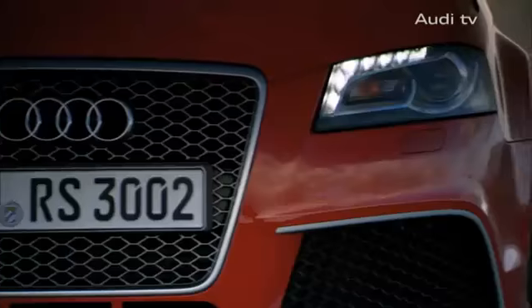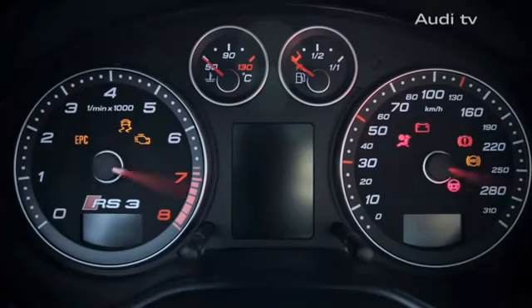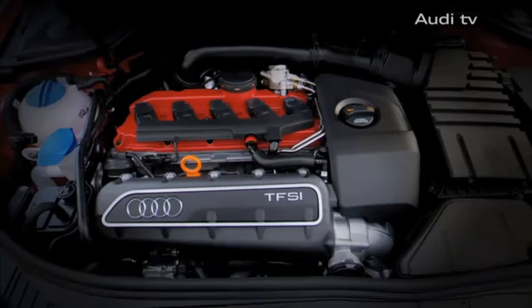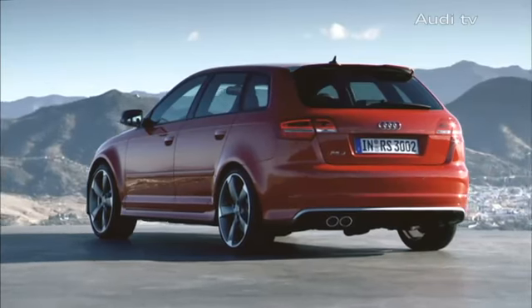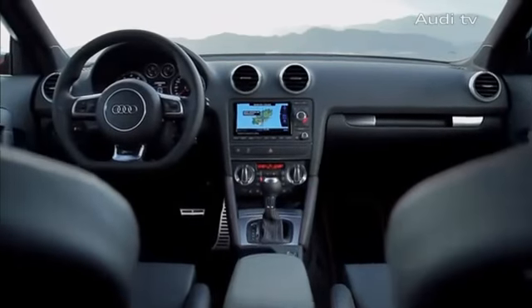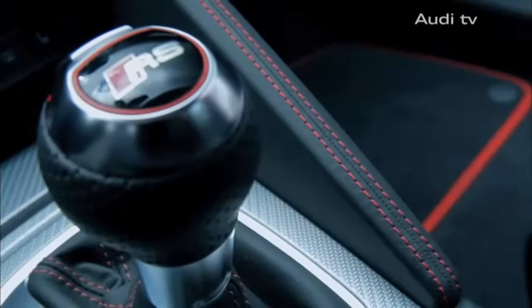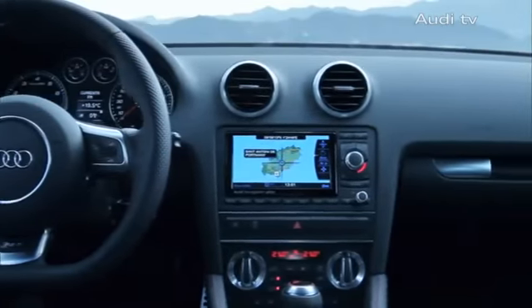Harnessing 250kW or 340hp, its turbocharged 5-cylinder FSI engine hits the streets with 450Nm of torque. The Audi RS3 transfers all of this power using a 7-gear S-Tronic and its quattro permanent all-wheel drive.